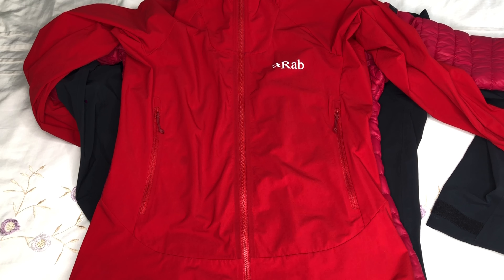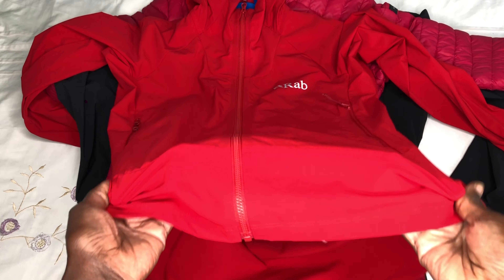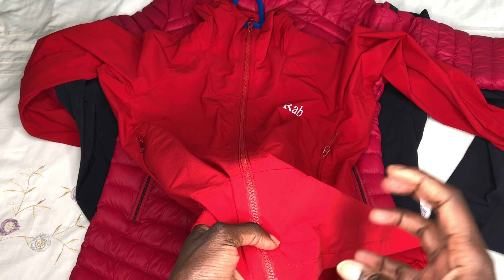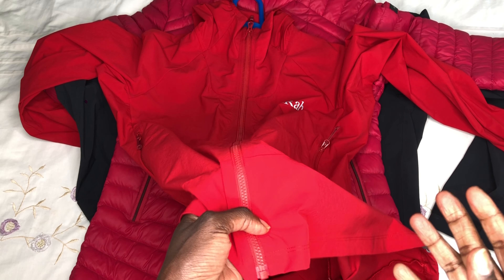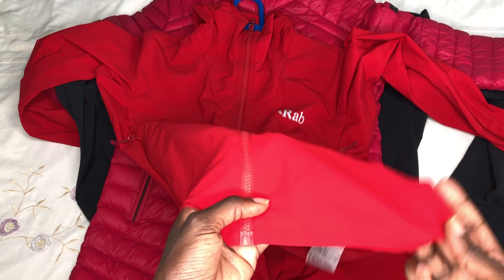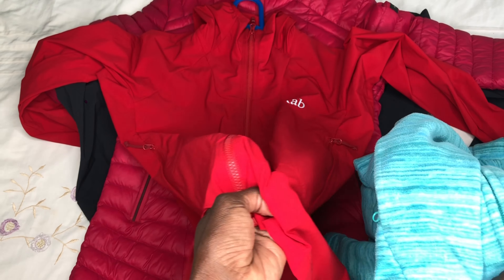I also carried a number of jackets. The first is a really thin windbreaker — it's a soft shell, water and wind resistant. I really love this jacket; it's small and light and compresses really small in my bag, so I carry it all the time. I can wear it just plain over a t-shirt, or layer it over my fleece for added warmth.